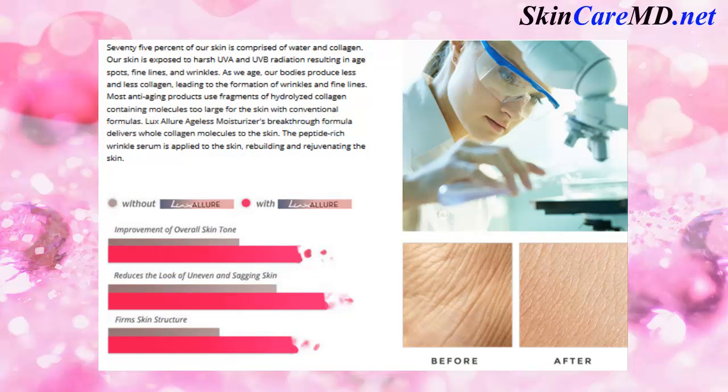The science behind Lux Allure Ageless Moisturizer. 75% of our skin is comprised of water and collagen. Our skin is exposed to harsh UVA and UVB radiation resulting in age spots, fine lines and wrinkles. As we age, our bodies produce less and less collagen, leading to the formation of wrinkles and fine lines.